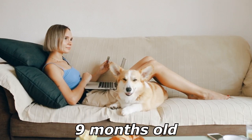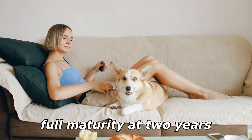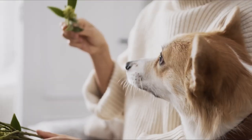They reach their full height by 9 months old, but their bodies keep filling out until they reach full maturity at 2 years. Pembrokes have a big appetite, so they can weigh up to 38 pounds (17 kilograms) if allowed to overeat.